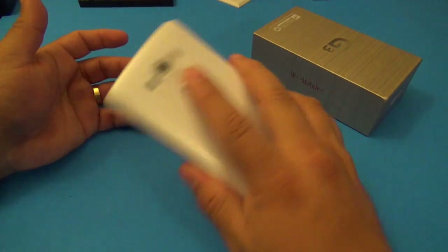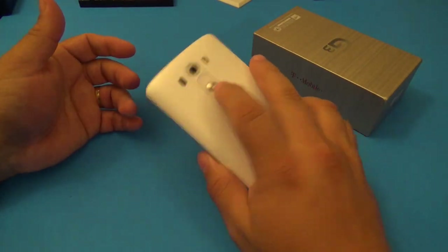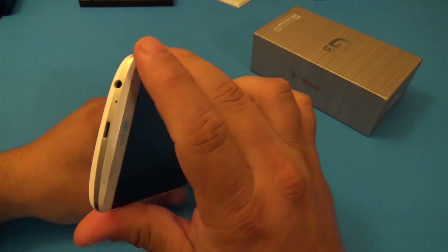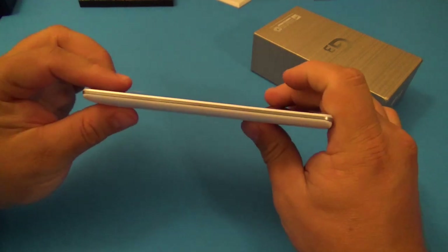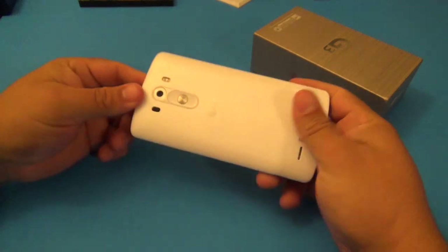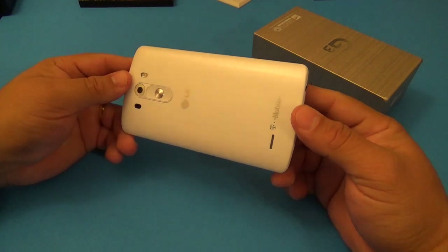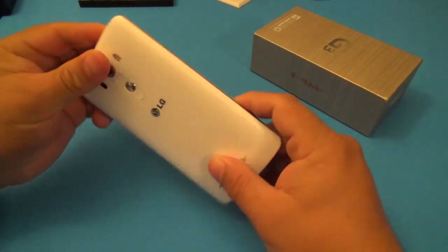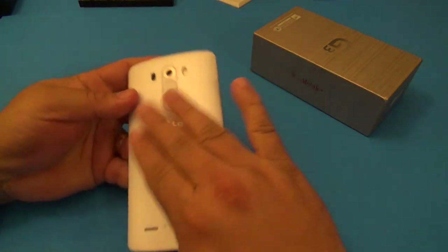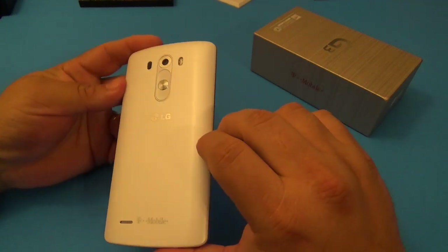The rear buttons still don't bother me - I actually like them. It feels very natural when I'm grasping the phone because my fingers are already there. I like the design; it makes the phone look unique and easy to identify. If someone sees you with the buttons on the back, they automatically know you have an LG G2 or G3. I also like that the fake brushed metal plastic in the back actually feels like real brushed metal.